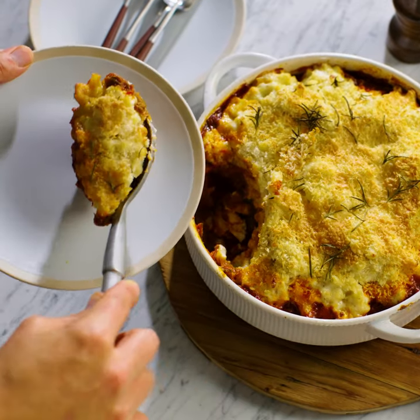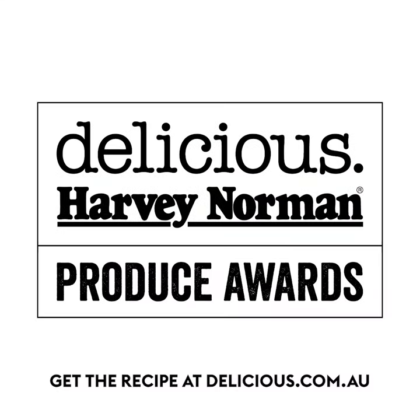If you'd love this recipe and want to hear more about the Delicious Harvey Norman Produce Awards, head to delicious.com.au.